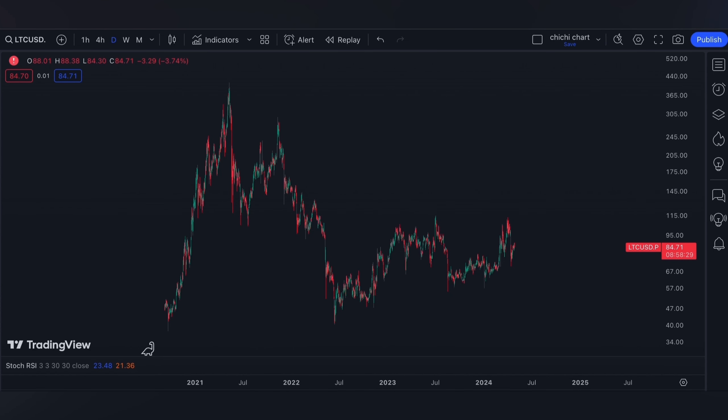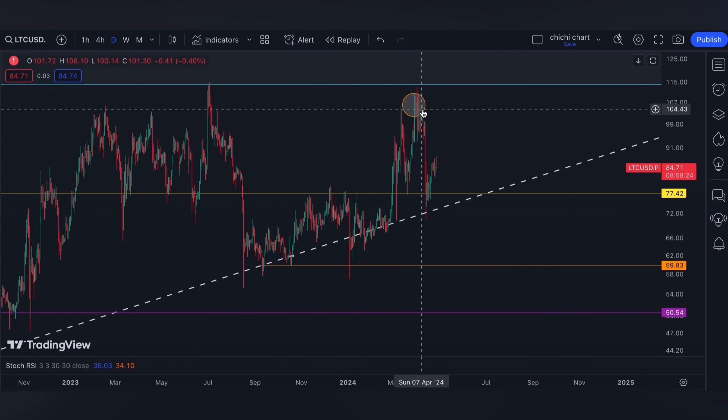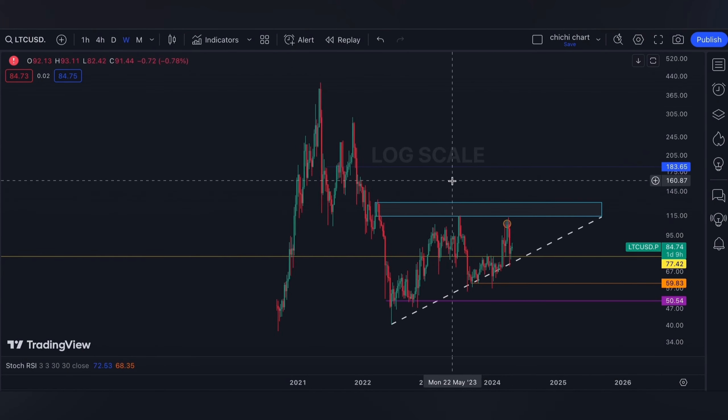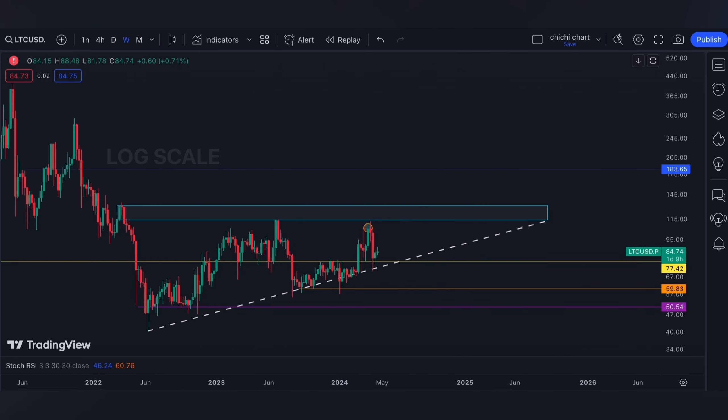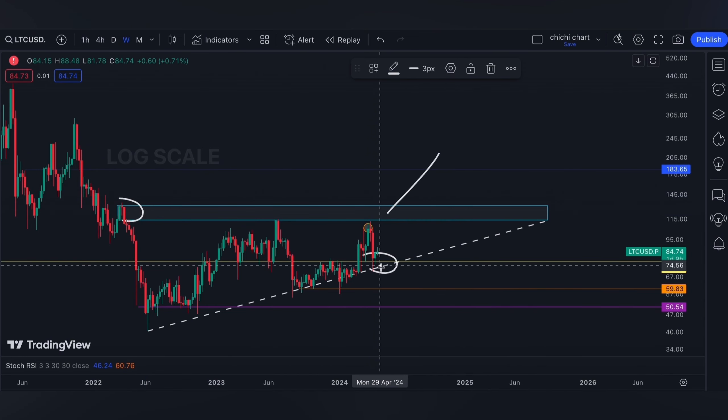This is our previous chart for Litecoin — we have our update on this price right here. As per our previous charting, which you can check on the playlist, our support and resistance will remain the same. Support will be around $77.42 at our yellow line, while resistance will be this bearish order block around $113 to $129.